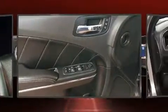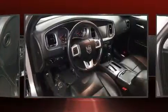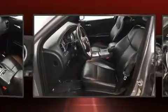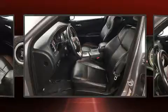Dodge also prioritized safety and security with features such as head curtain airbags, front and side impact airbags, traction control, and brake assist.